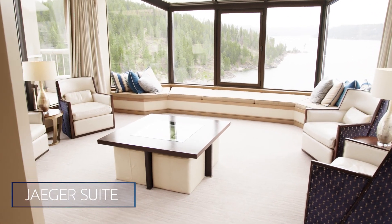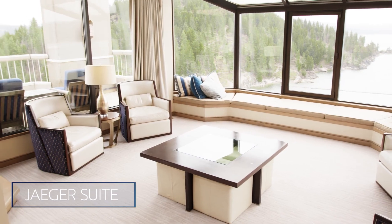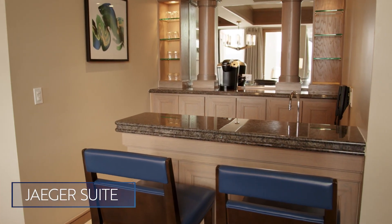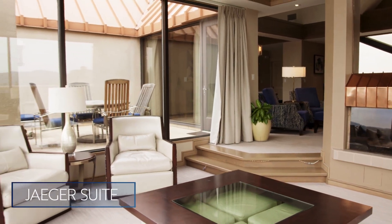We are now in the Jager suite, one of three penthouse suites at approximately 1,500 square feet, featuring a built-in bar, a king-sized bed in the bedroom, a large parlor area for entertaining, and two patios.